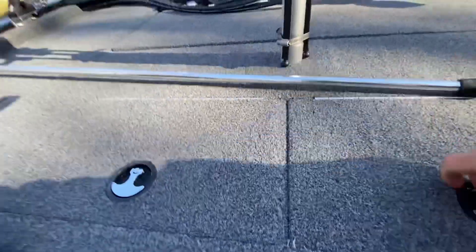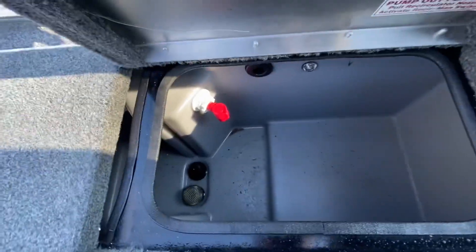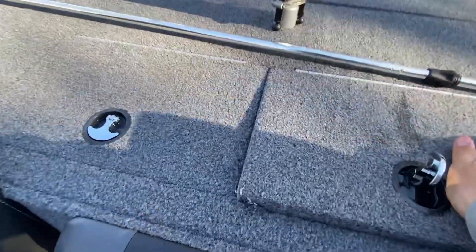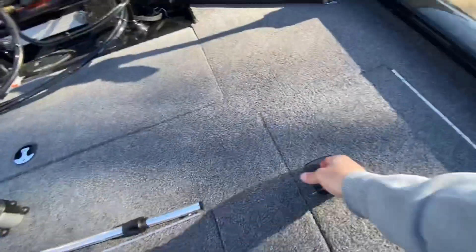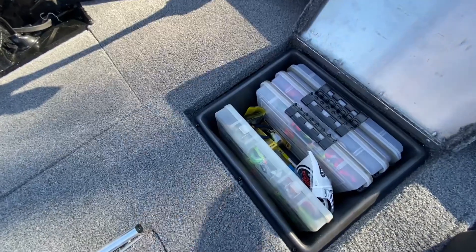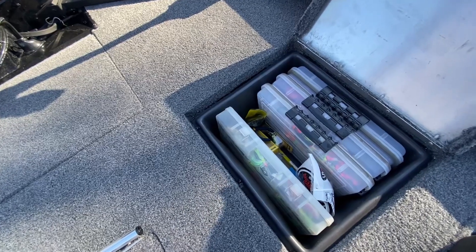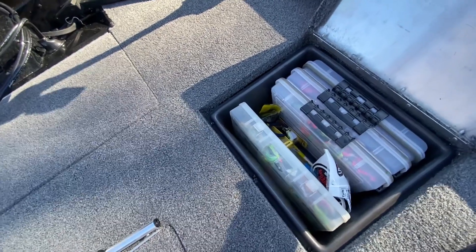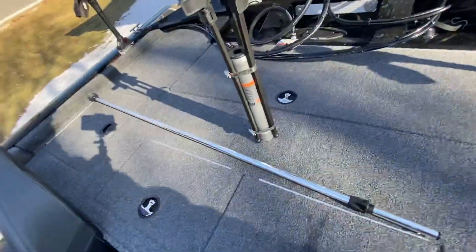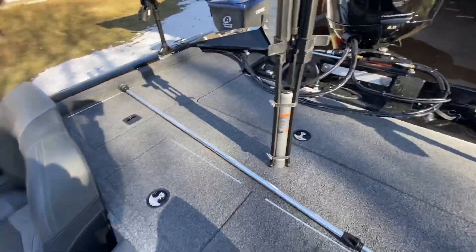Live well right here — pretty big. I should clean that out better but I ran it all the way into the end of the year. Extra little tackle storage compartments — pretty awesome. You can fill these up with the 3700 Plano boxes, the waterproof versions — they fit in there quite nicely. Got one there and one over there. Camera tripod attached to my pedestal.